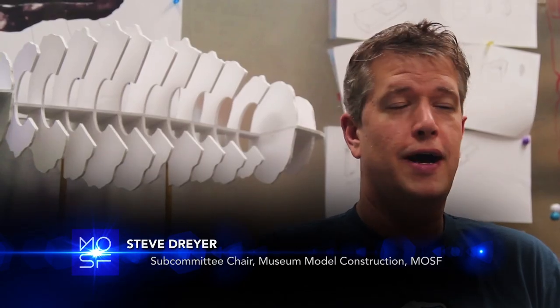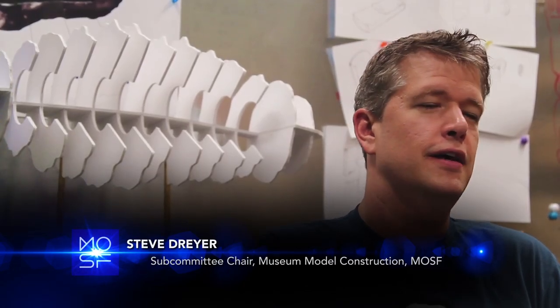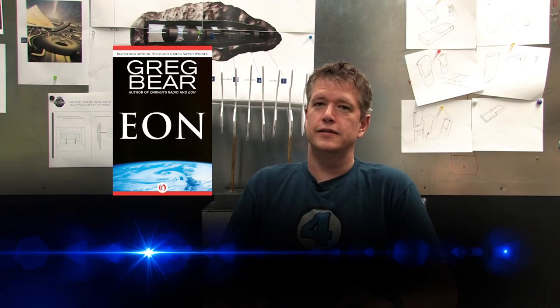One of the great things about the museum is we're working with some of the most influential minds in science fiction. We've got the author Greg Bear, who wrote Eon, as a member of our advisory board, and he's just been a great resource to tap into.